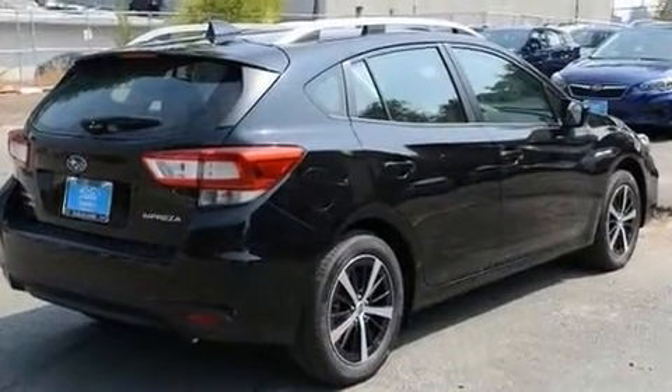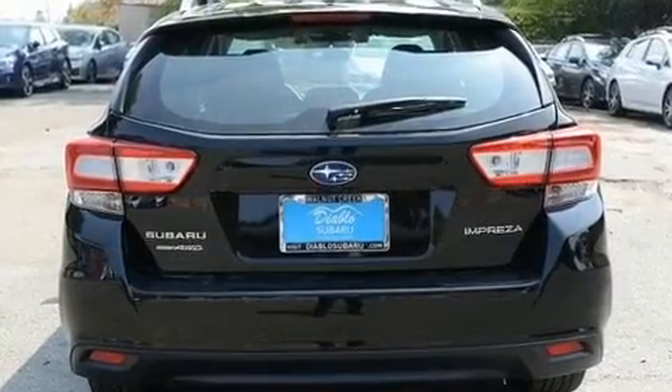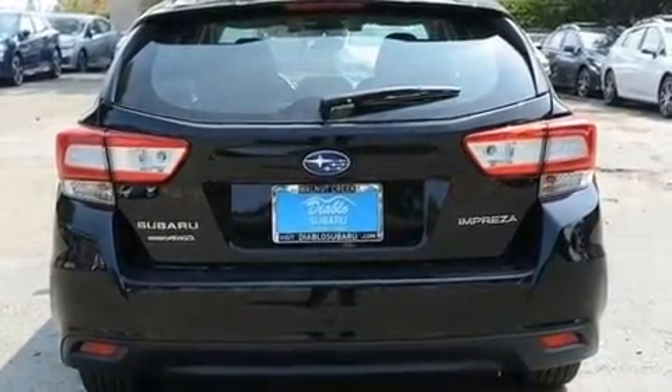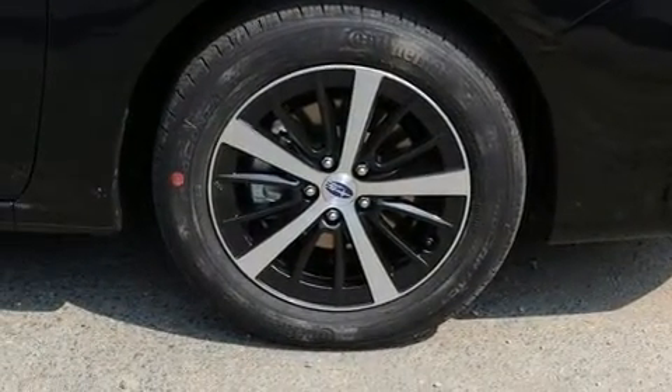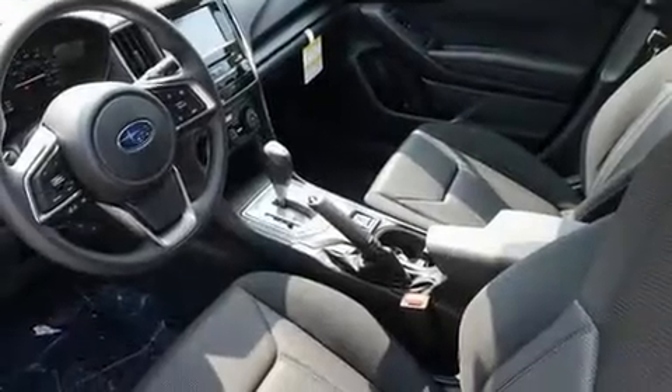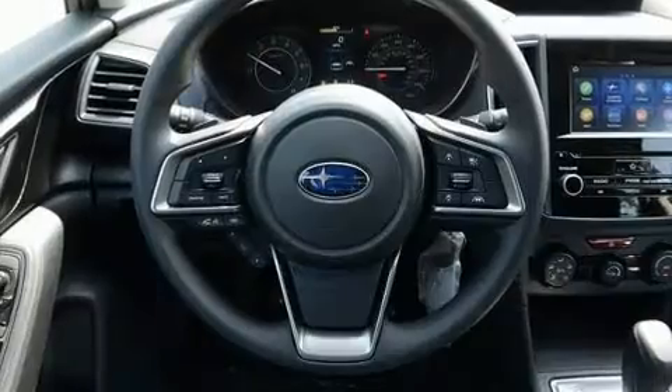Standard features include cruise control, a tachometer, heated door mirrors, remote keyless entry, and a blind spot monitoring system. Audio features include a CD player with MP3 capability and six speakers providing excellent sound throughout the cabin.